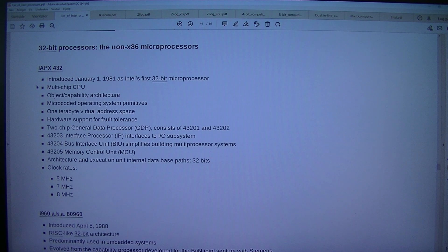Introduced the 1st of January 1981 as Intel's first 32-bit microprocessor. Multi-chip CPU. Object/capability architecture. Micro-coded operating system primitives. 1 TB virtual address space. Hardware support for fault tolerance. 2-chip general data processor (GDP) consists of 43201 and 43202. 43203 interface processor (IP) interfaces to I/O subsystem. 43204 bus interface unit (BIU) simplifies building multiprocessor systems.